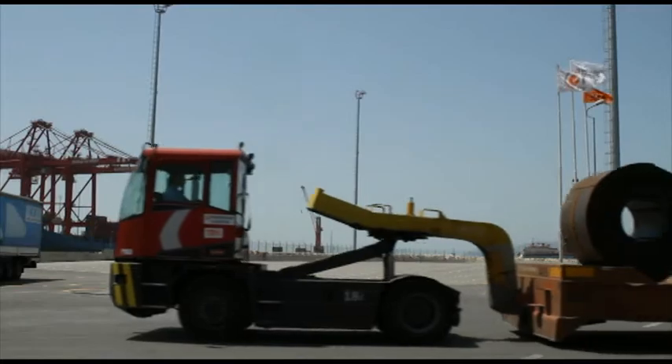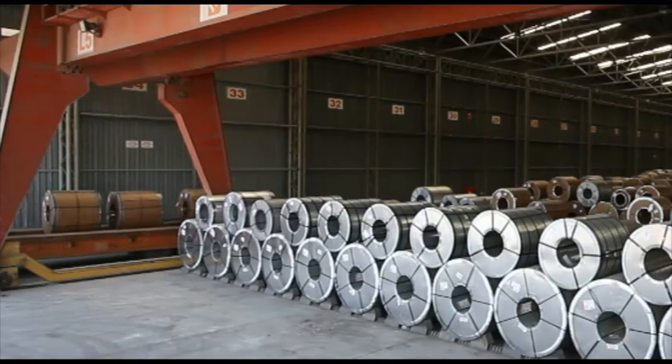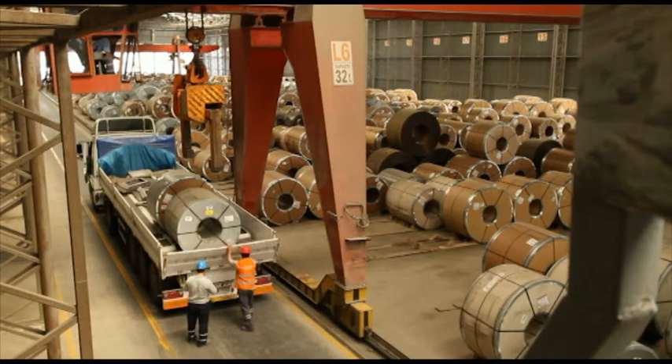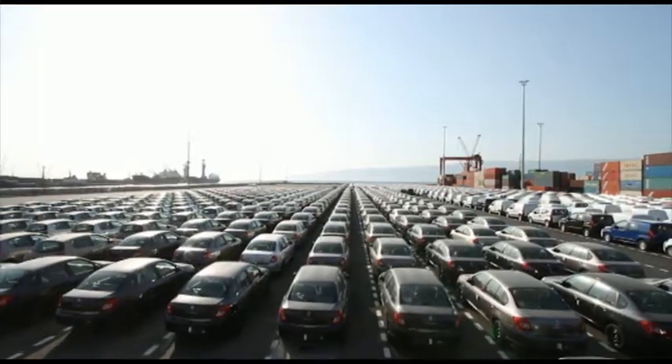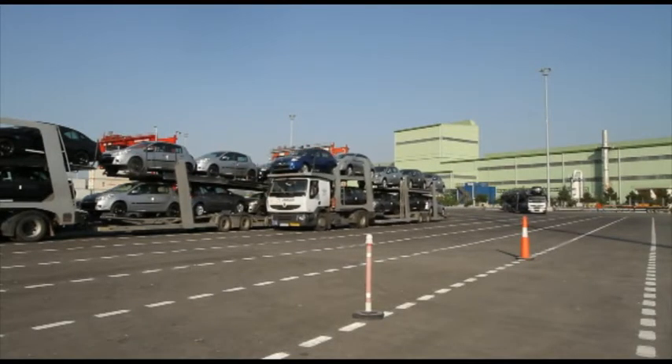Borusan Port leads the general cargo market in its region, mainly handling steel products, palletized loads, big bags, and packaged goods. With a terminal area large enough to accommodate 7,500 vehicles, Borusan Port leads the regional competition in terms of vehicle parking space as well.